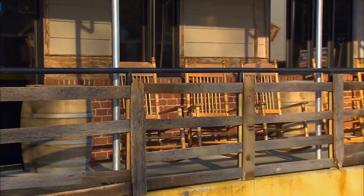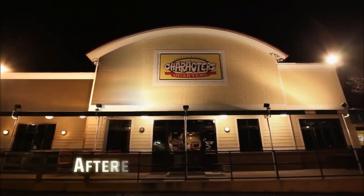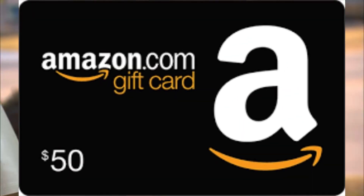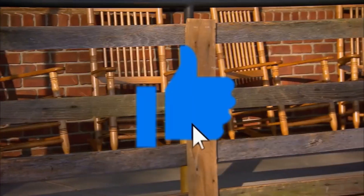Hello everybody and welcome back to Screen Trends. In today's video we'll be listing the 10 ways people can actually get their bars featured on Bar Rescue. Also don't forget that we will be giving away a $50 Amazon gift card, so please make sure to go ahead and subscribe to the channel, like the video, and without any further ado let's get right into it.